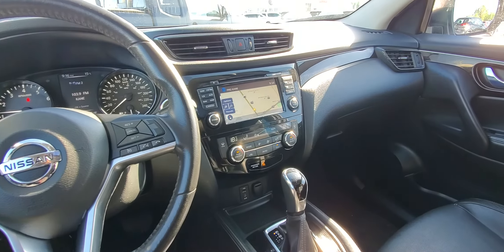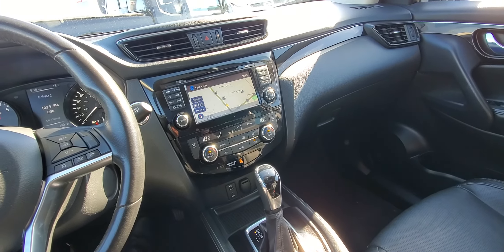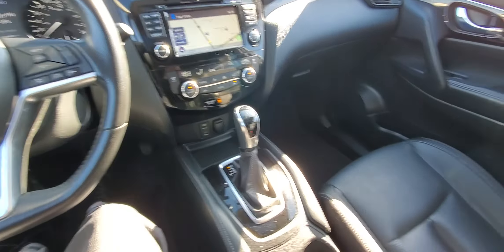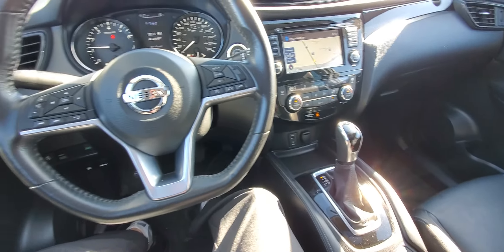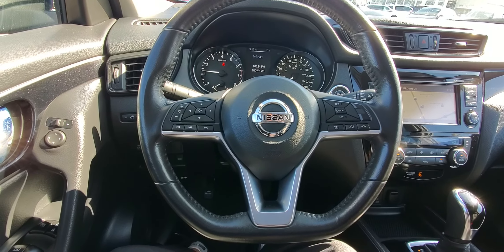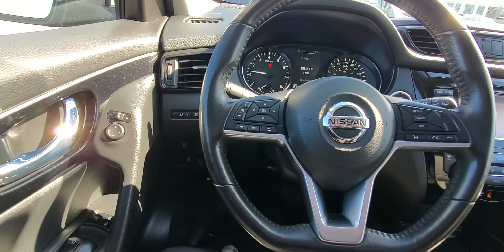Hey, John — Peter from Sherwood Nissan here. Just wanted to shoot you a quick video on the 2018 Nissan Qashqai SL you inquired about. We're on the inside here: we have full leather seats, heated seats, and moving to the steering wheel, a lot of audio-mounted controls on the left side, hands-free Bluetooth, along with a leather-wrapped heated steering wheel.